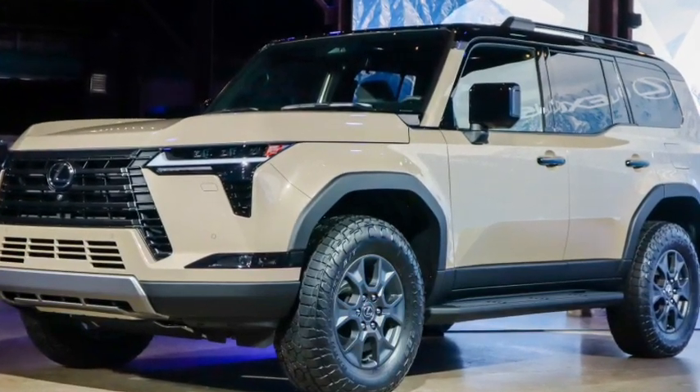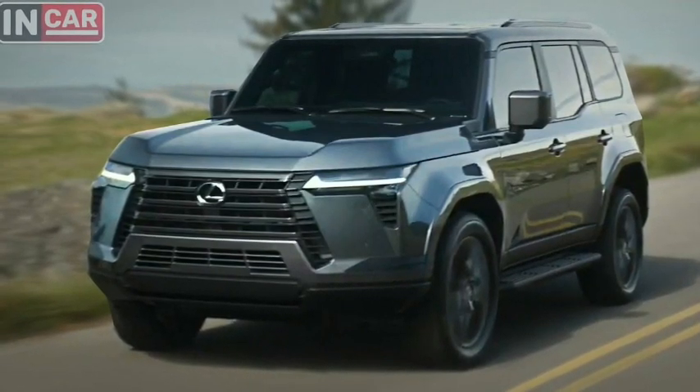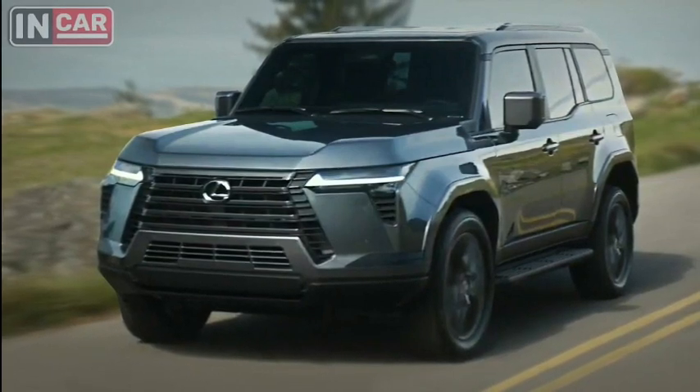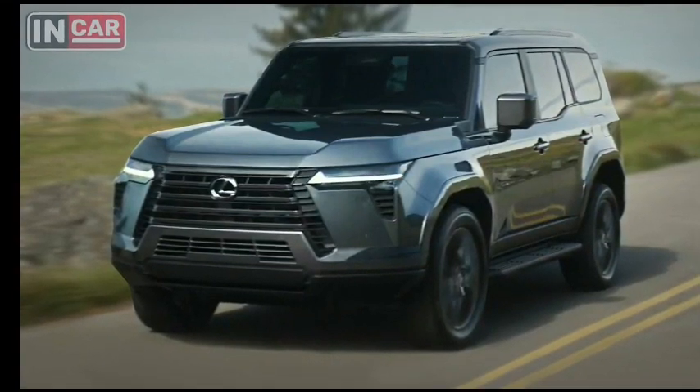The all-new GX 550 has a chiseled new look. It's a bit larger than before, with more off-road capability from the factory, more power, slightly better efficiency, and more trailer towing capability. Yes, it looks like a home run.